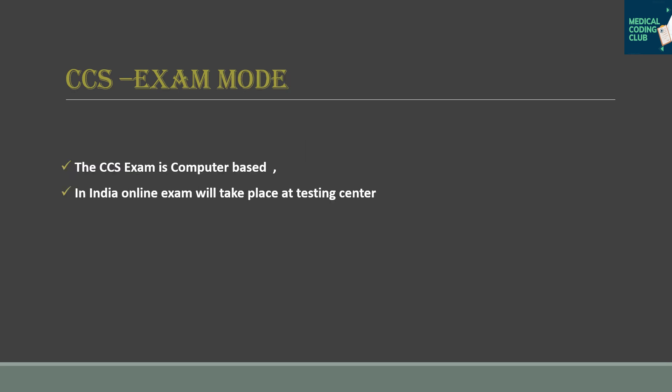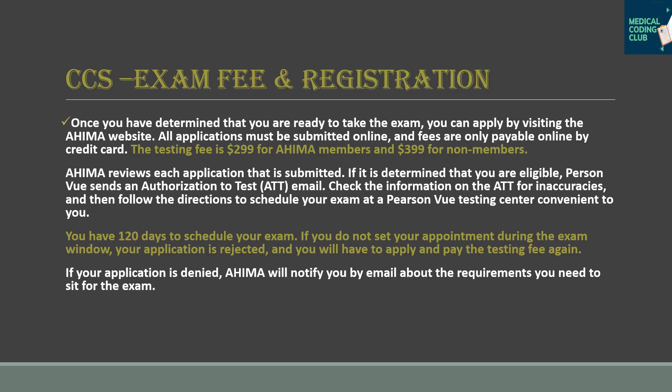The CCS exam is computer-based and conducted online. However, in India you have to go to an assigned testing center to take the CCS exam.